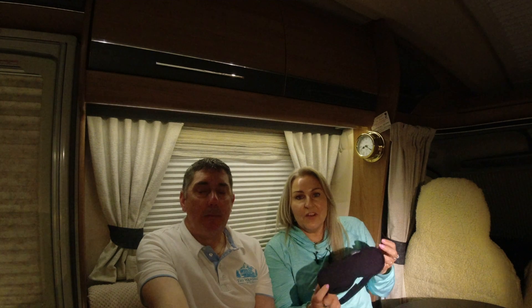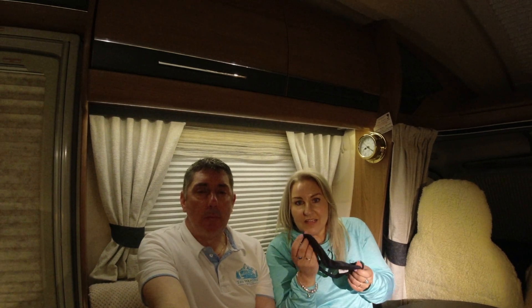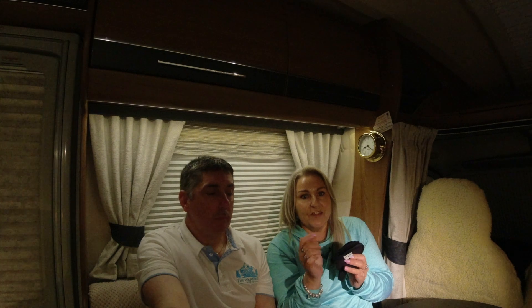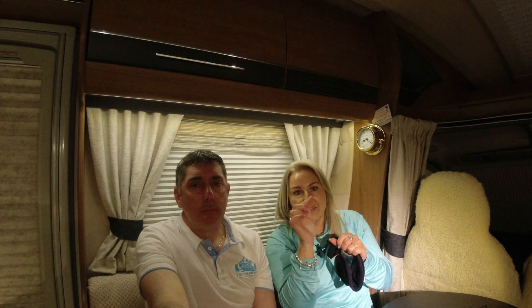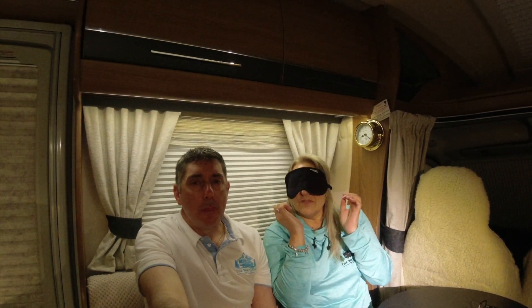The next item on our list of summer essentials is more for the ladies — it's a sleep mask. The reason I've brought this out as a summer essential is because it gets light at stupid o'clock. You put your blinds over and think you've got everything covered, and then this tiny sliver of light shines through into your eyes. I wear this in the summer, but honestly I wear it all year round because the LED lights in the van also disturb me. It just goes on like that — it's actually a BA first class mask.